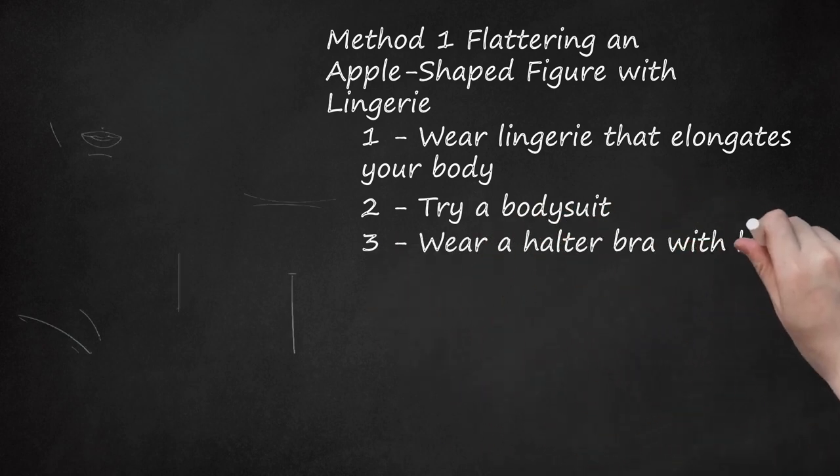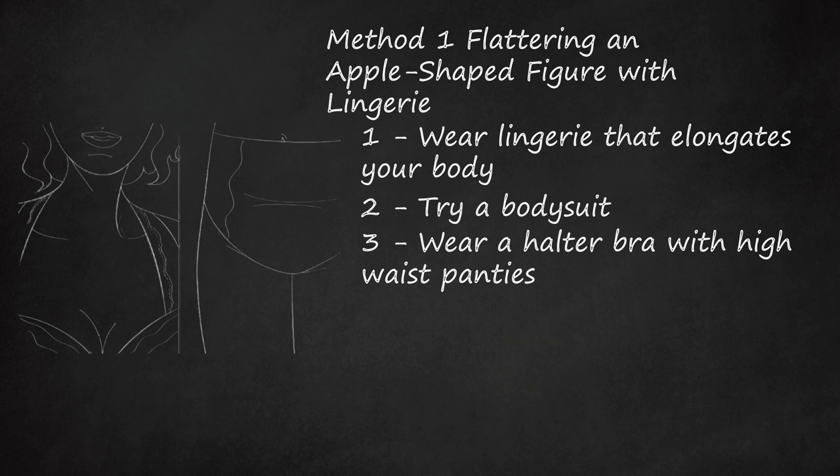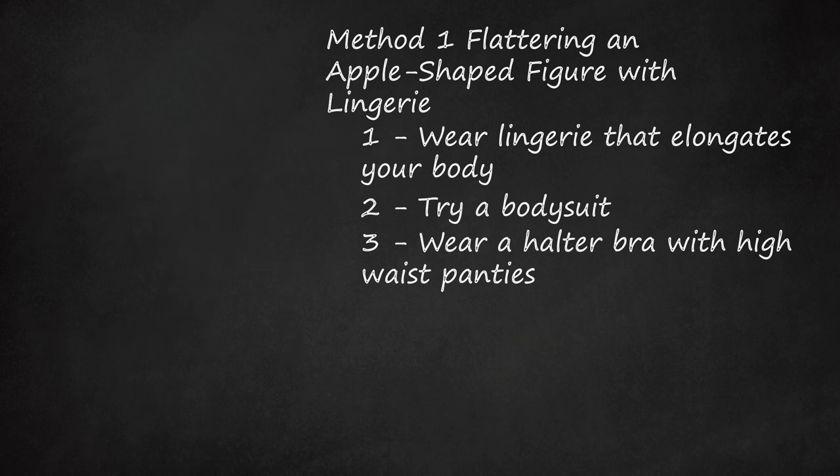Wear a Halter Bra with High Waist Panties. A halter cut bra will slightly lift your breasts, which can make your waist appear smaller. Pair the halter bra with high waist, retro panties to create a feminine look that provides extra coverage for your midsection.